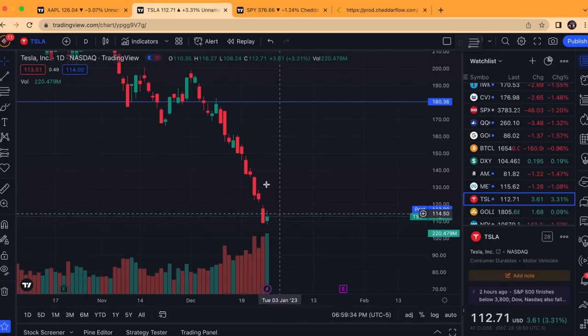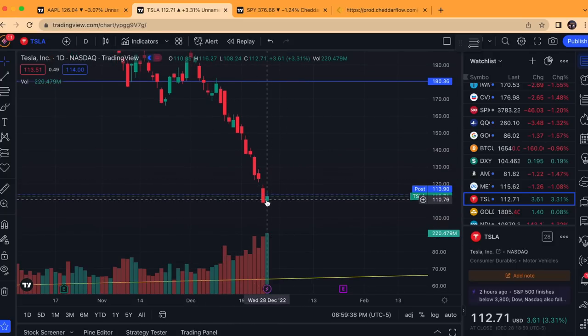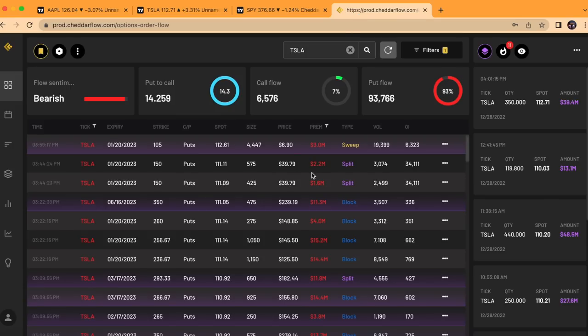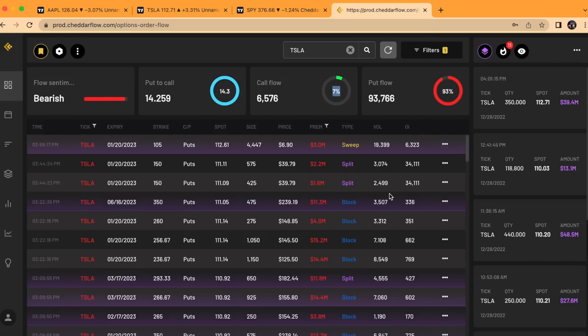Tesla finally closed green today after selling off hard for the past couple weeks, but it wasn't even that strong of a green close. And if you look at the flow over here, you can see it was 93% puts to 7% calls today, filtering for over $1 million in premium. So that is very skewed to the bearish side.